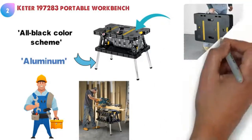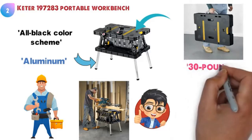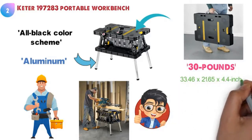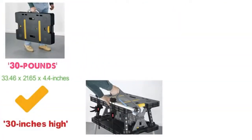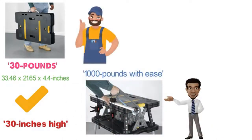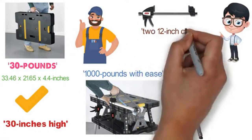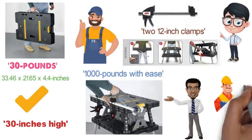The Keter 197 283 portable workbench is easy to get around as it weighs under 30 pounds and only measures 33.46 by 21.65 by 4.4 inches when folded together. While fully extended it will stand almost 30 inches high. As a sawhorse this bad boy can hold up to 1,000 pounds with ease. When you have it out as a work table you're going to be able to take advantage of the two 12-inch clamps that come included. This Keter portable workbench is going to be your best friend at home or on the job.